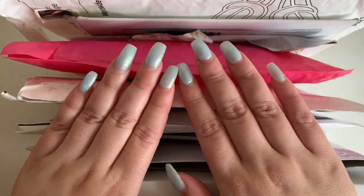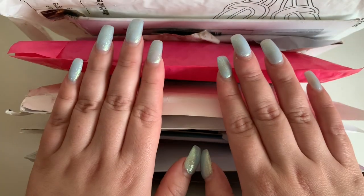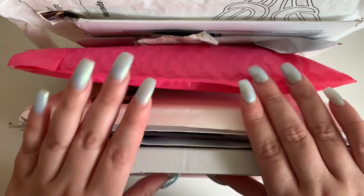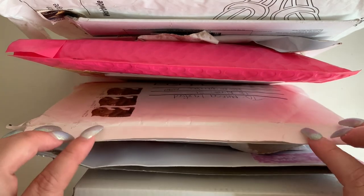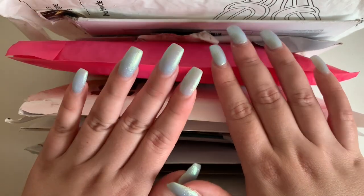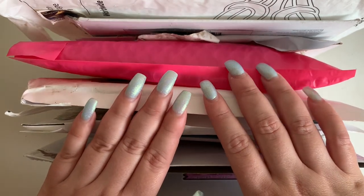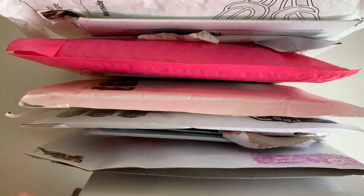Hey guys, welcome back to my channel! Another haul video — I know you probably don't want to see movie-length hauls every time, so I'm going to try and get through these as quickly as I can. I want to limit these videos to about half an hour. Let me know in the comments if you like long planner haul videos. Let's jump straight into it — I have a little stand here to make it super easy to get through the haul.